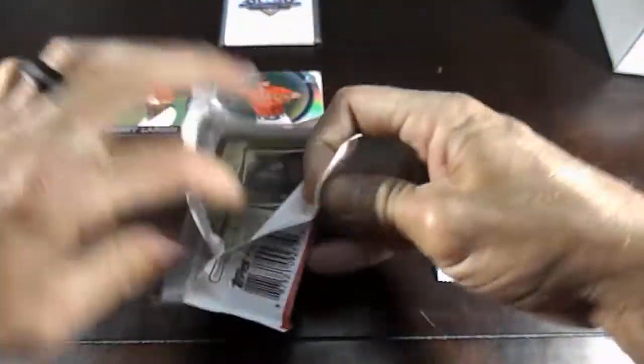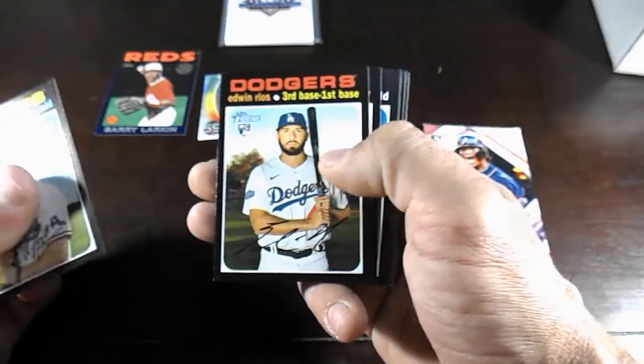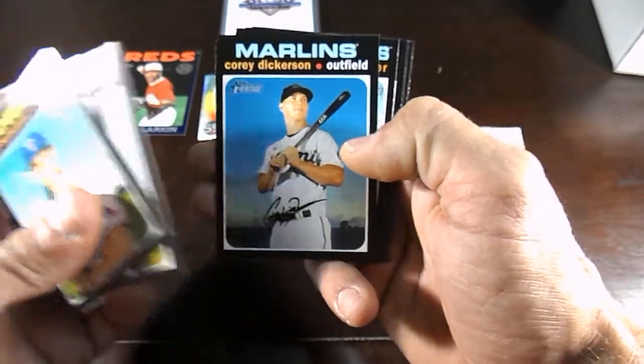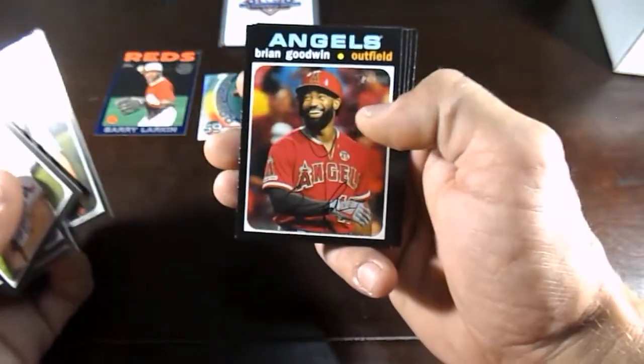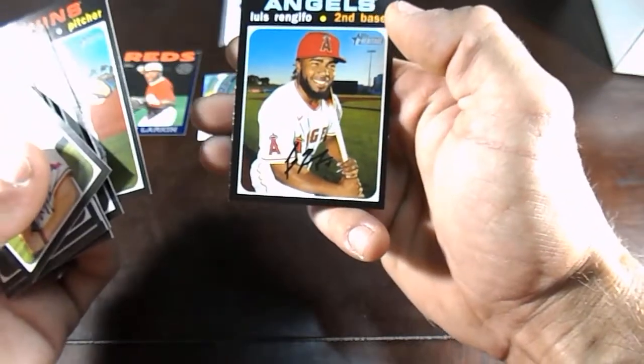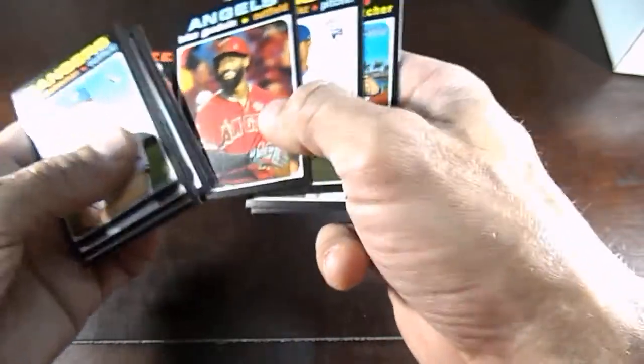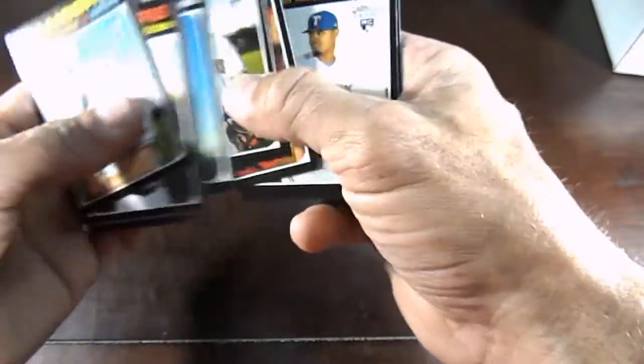Topps Heritage Hobby Pack. Let's hope we can get a nice little auto in here — that would be pretty sweet. We have Scott Heineman and Edwin Rios, Corey Kluber, Corey Dickerson, Kevin Ginkle, Brian Goodwin, Yonder Mendez, Sergio Romo, and Luis Rengifo. Sometimes the autos are super hard to see — they're in blue ink and it almost blends in with the black — but usually it'll have the certified label. No auto in that one.